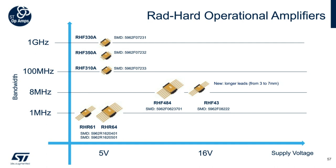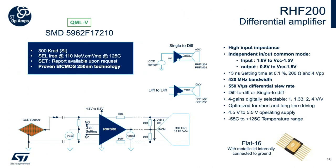The RHF200 is a very high-speed 120 megahertz pure differential amplifier. It can operate with a 5-volt power supply. Four gains can be set by two digital inputs. It can be used as a differential-to-differential or single-ended-to-differential amplifier, and is able to drive an ADC input or 100-ohm differential line. With its non-inverting architecture, the RHF200 features high input impedance particularly intended to drive video signals from CCD sensors to an ADC line.